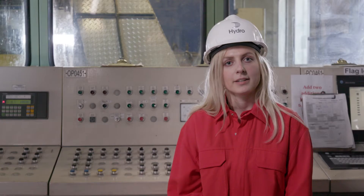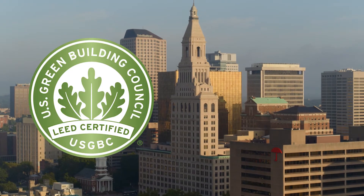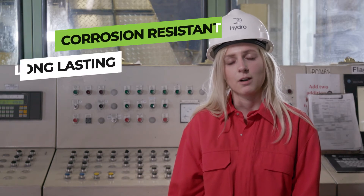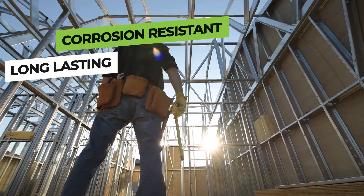Using aluminum products can help a project qualify for green building status under LEED standards. Aluminum is naturally corrosion resistant, so it leads to a longer surface life. It also provides insulation.